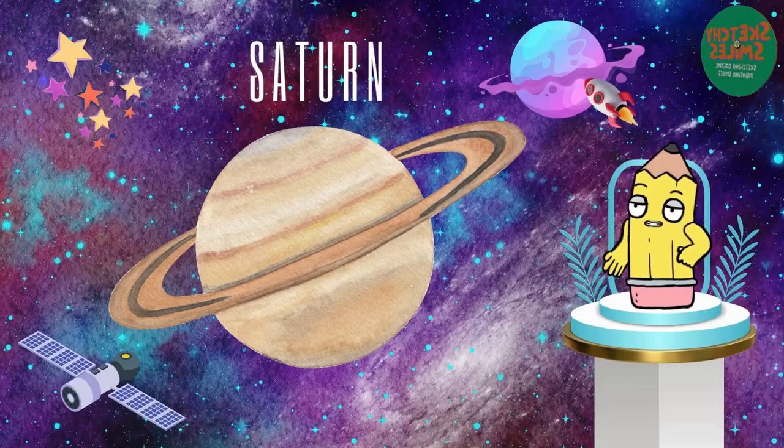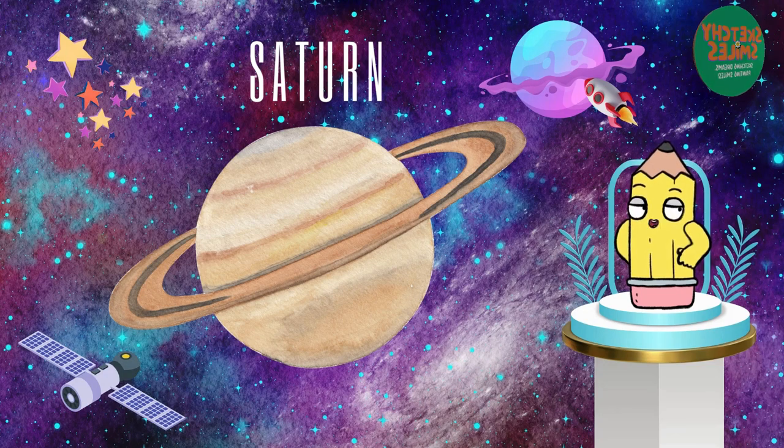Look at Saturn, the ringmaster. It's famous for its stunning rings made of ice and rocks. A real cosmic fashionista.